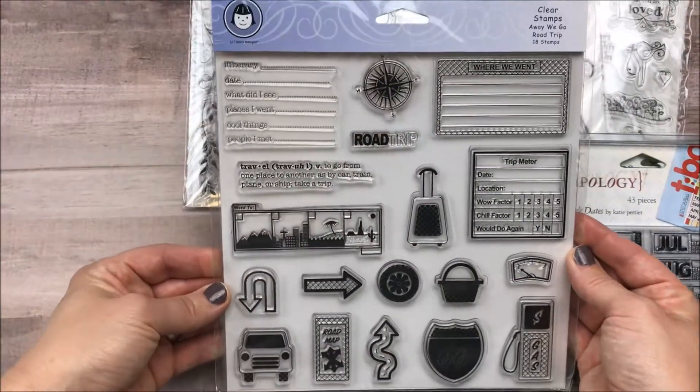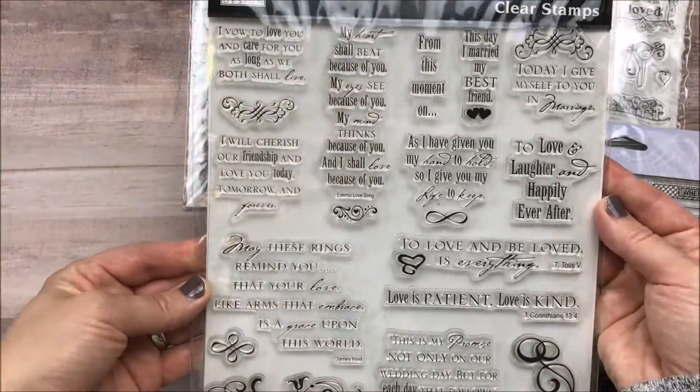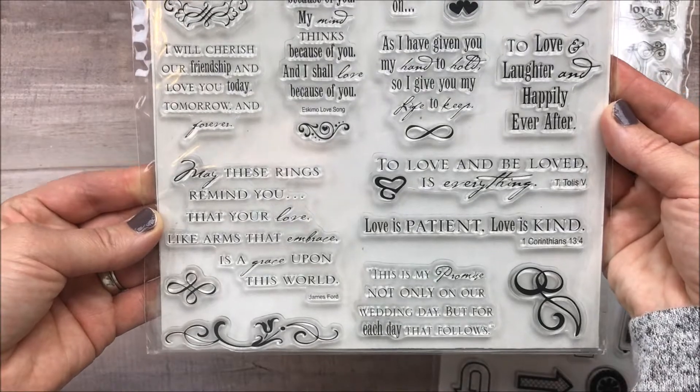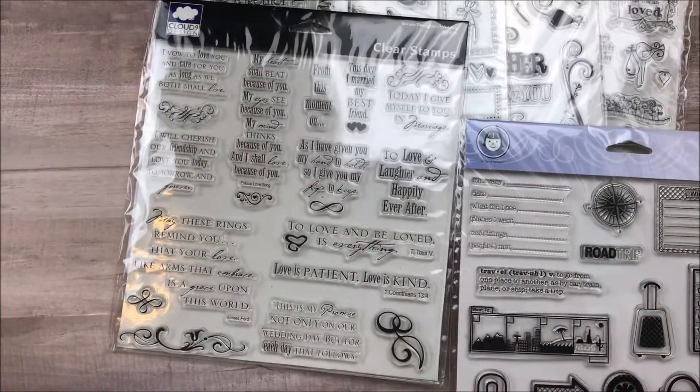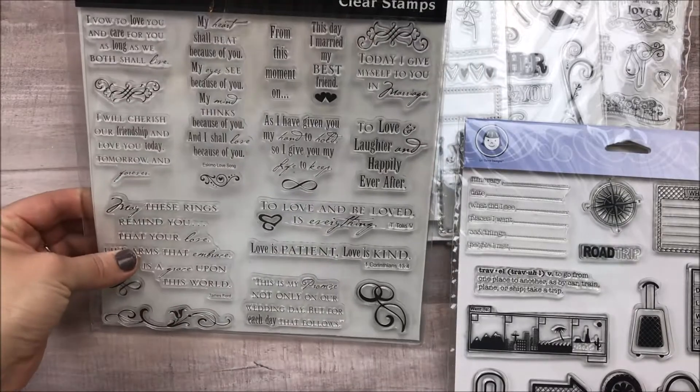There's also a travel set, and then some wedding or love quotes. Again, these will be up in my shop. Thank you guys so much for watching.